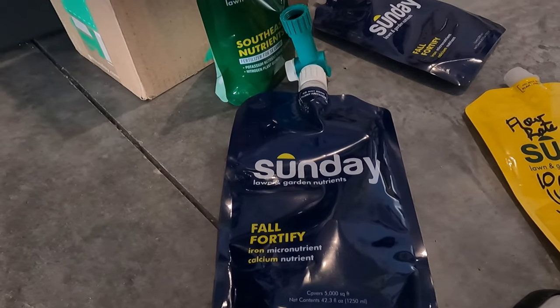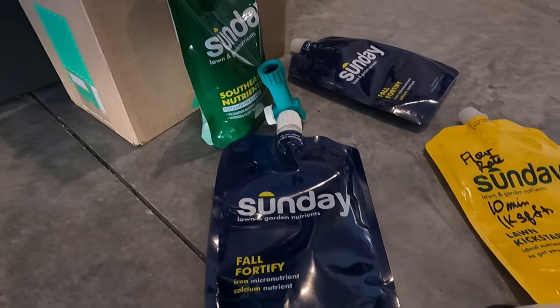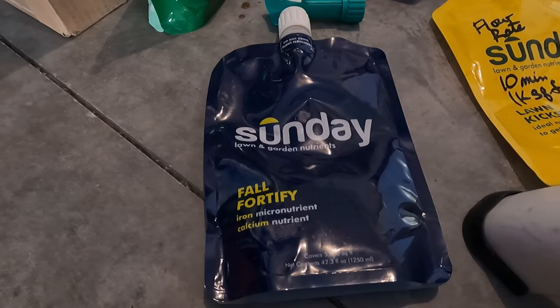The Fall Fortify has an NPK of 20-22-00, with calcium at 1% and iron at 0.5%. It's chelated iron, and it's 4.4% slow release nitrogen.